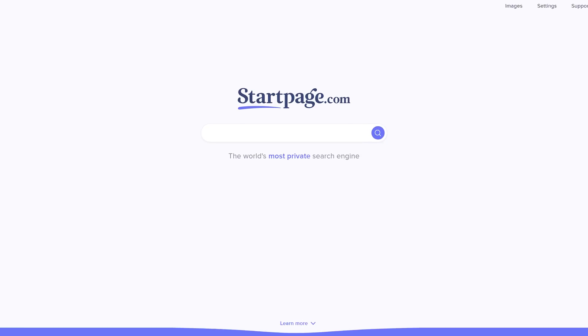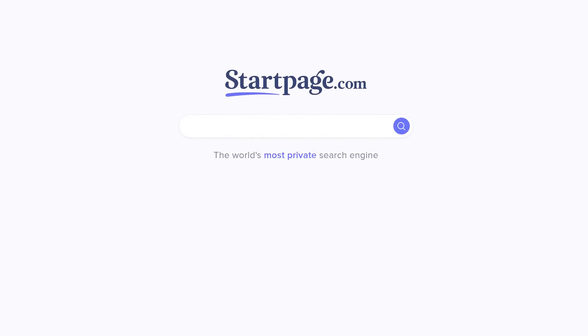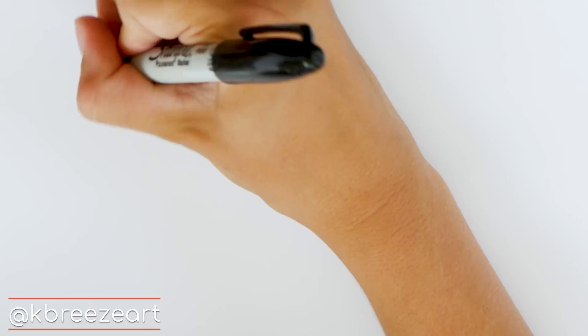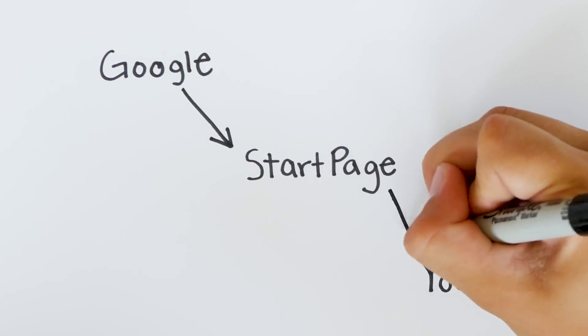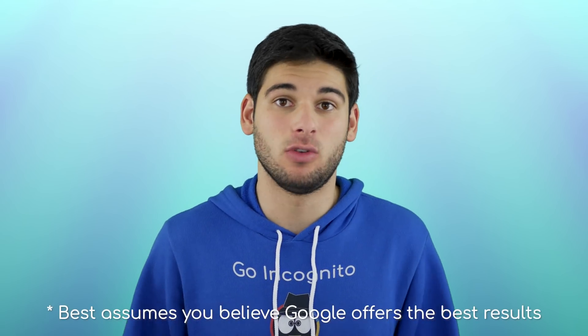The second service is Startpage, which works a bit differently from DuckDuckGo. What Startpage does is they grab Google search results and supply them to you through their own service, stopping Google from seeing the user behind the search. People typically call Startpage a Google proxy, since all they're doing is acting as a private middleman. Because you are getting Google results, you are going to have the best possible search experience using Startpage.